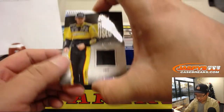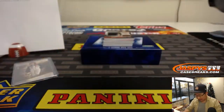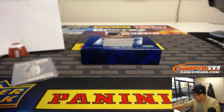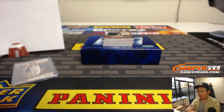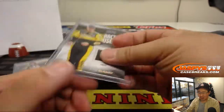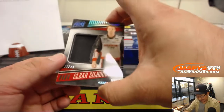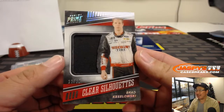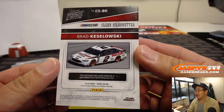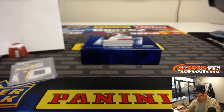Nice — we got race used material tires for Ryan Blaney, 11 out of 50. That's pretty cool, got some race used tires in there. I'm a fan of the continuous left turns. Clear Silhouettes Brad Kozlowski, 11 out of 99 — some race used material, maybe part of the fire suit there.